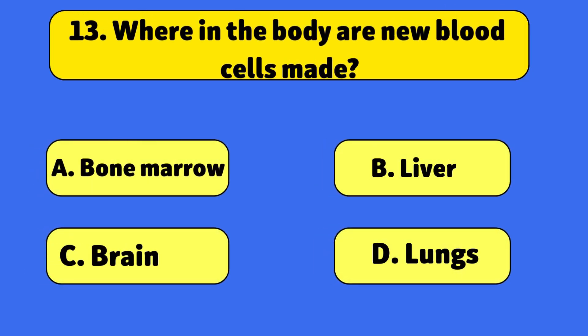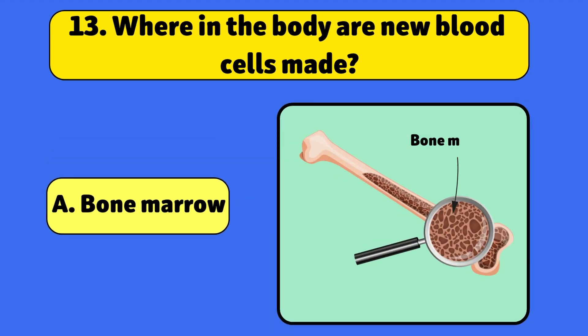Where in the body are new blood cells made? In the bone marrow. Bone marrow is like a factory for blood cells.